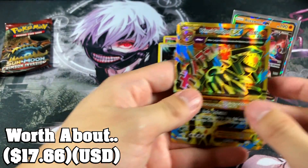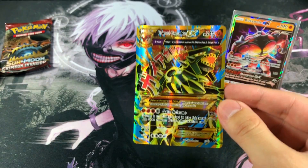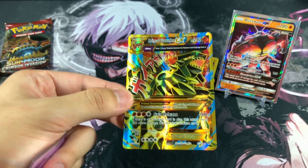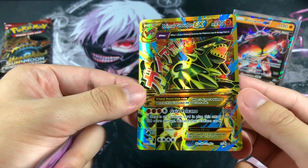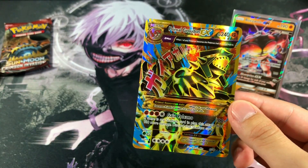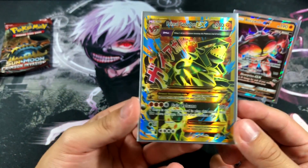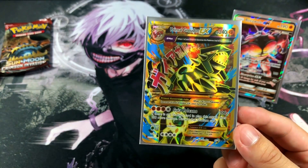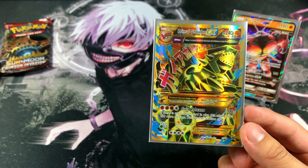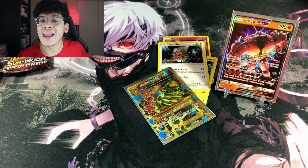We got ourselves another Aerodactyl reverse and — ladies and gentlemen — we got the Primal Groudon EX full art! I believe this card right here is one you want to get from this set. It is absolutely beautiful. I totally forgot this card was even in this set. I was about to say GX because I'm used to seeing GX cards and not EX cards, but that is a beauty right there.